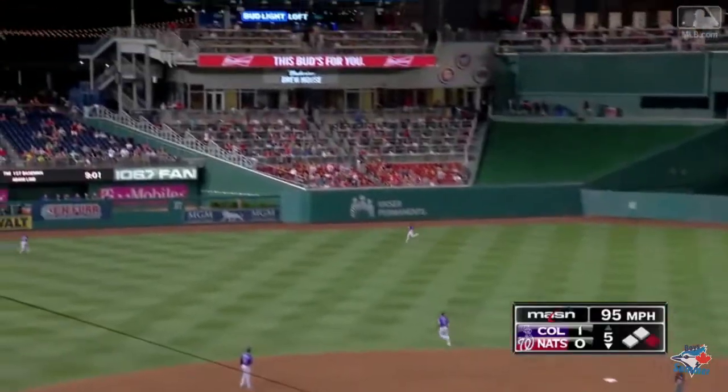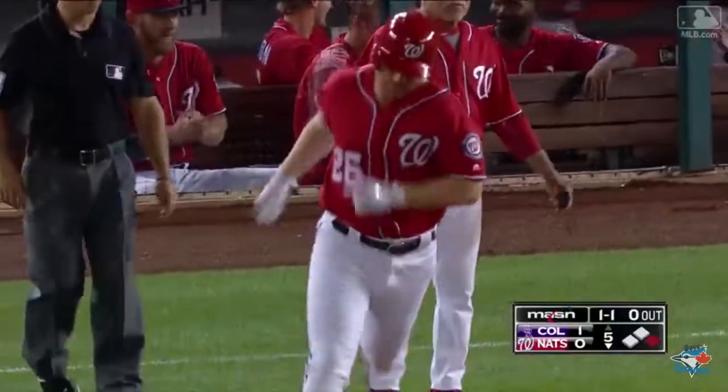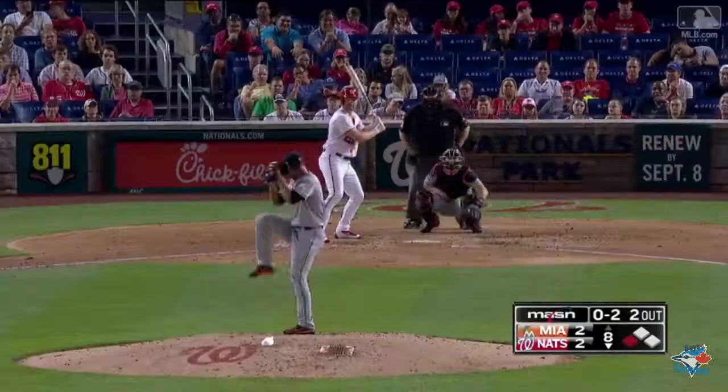And a ball ripped to left center, heading toward the bullpen. See you later. Adam Lind, number nine. The Nats lead 2-1.